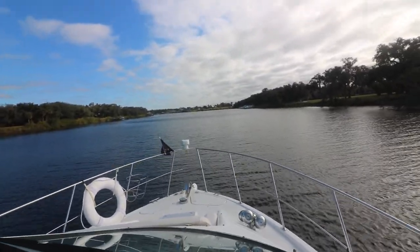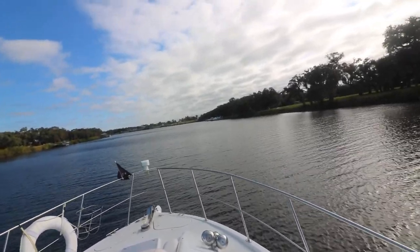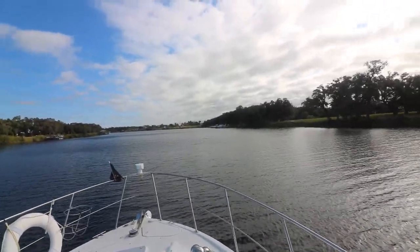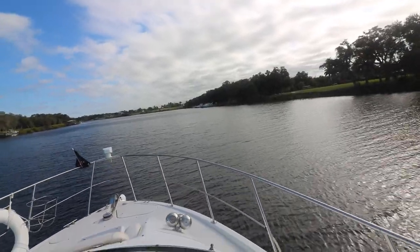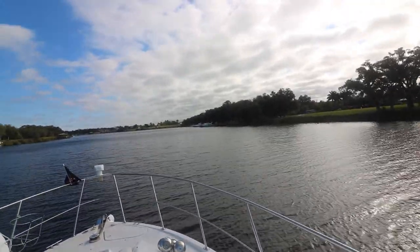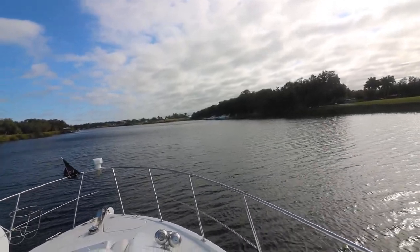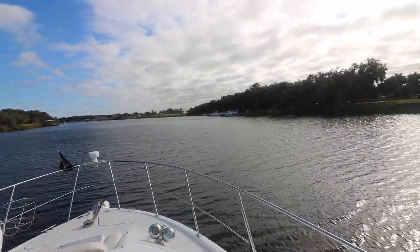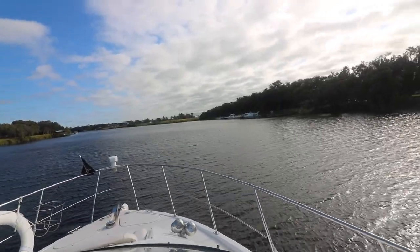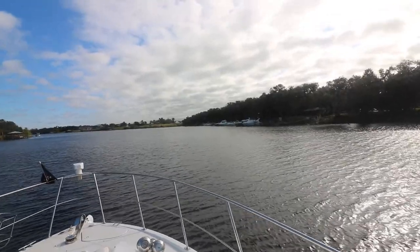We're currently past the first lock and all of a sudden we come across another Carver. This right here is my boat — the exact same boat. It actually might be for sale. That's the same boat!